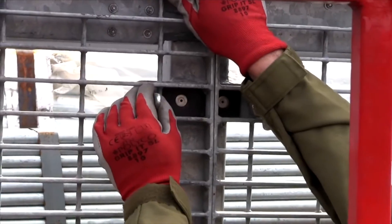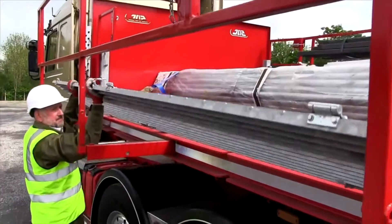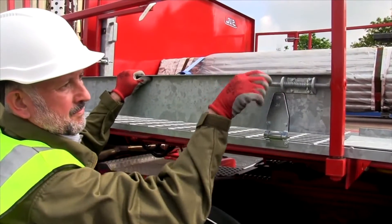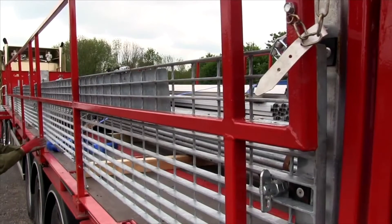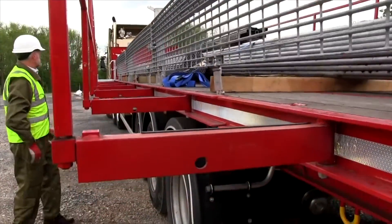Now there is a solution that allows a single person to easily set up in only 5 minutes, and it eases access to almost any site, however tight for space. Introducing the NTC Pathfinder — a trailer safety system that gives your workers a safe and level walkway for flatbed trailers and rigid vehicles.